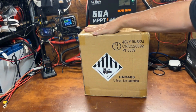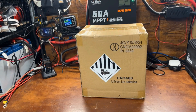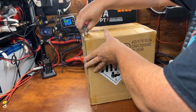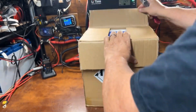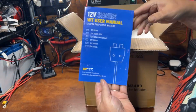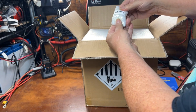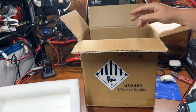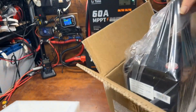All right, we got a new battery from Watt Cycle — this is the Watt Cycle 100 amp hour mini battery. Let's take a look at it. We got our manual here, we'll take a look at that in a minute. We got your terminal screws, nice high-density foam padding, and a little battery.